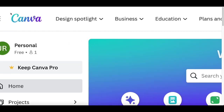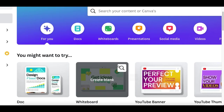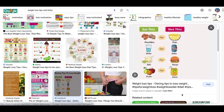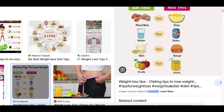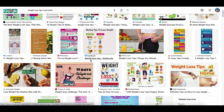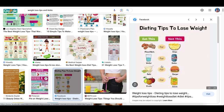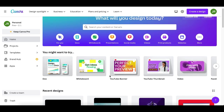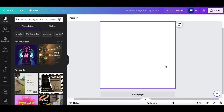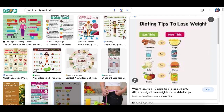For step number three, go to canva.com — a graphic design website that lets you create graphics, videos, and designs to make money online. We're going to use it to recreate the image we just found on Google. Some of these images are copyrighted, so you can't just download and copy-paste them or you can get in trouble. Instead, we're going to recreate the exact same image so we can start making profit. Go to Canva and click on Social Media, then scroll down and click Instagram Square.